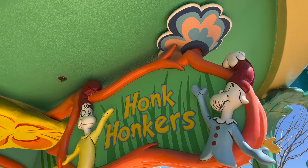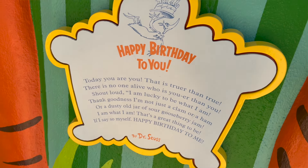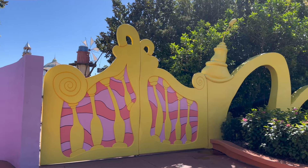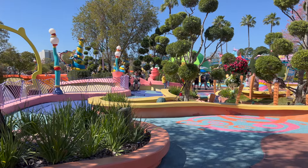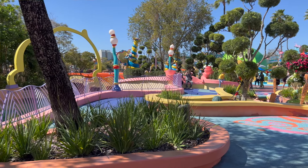Islands of Adventure was the second gate to open here at Universal Orlando. It opened on May 28th, 1999. The concept was that the park would have themed islands, and one of those islands would be themed to Dr. Seuss, the rights of which were licensed from Dr. Seuss Enterprises. The attractions and eateries are all themed to Theodore Geisel's most famous works.